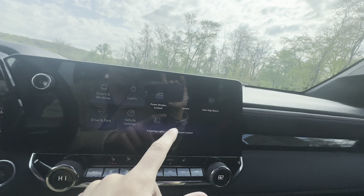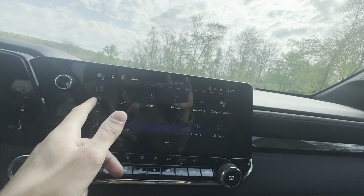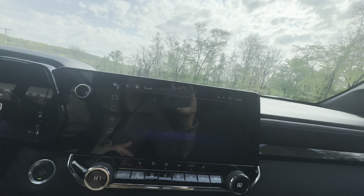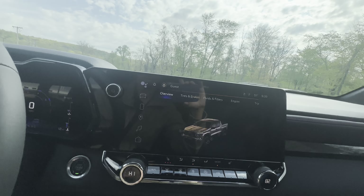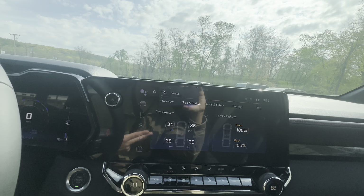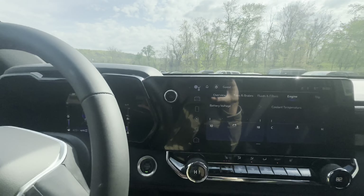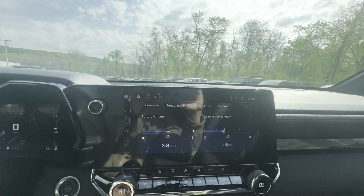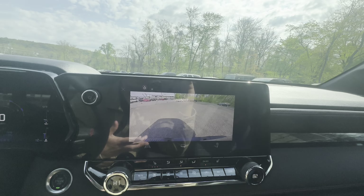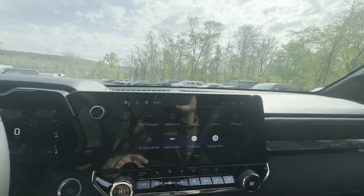You also have hill descent control, which is amazing for off-roading. Music, maps, your phone, and vehicle settings are all hot buttons on the side. You got a Wi-Fi hotspot on this vehicle. You can get your vehicle info right here — it'll give you a full layout of all the maintenance you may need to do or what everything is at. Much better than having it over here like on the previous Colorado. You got your trip info, camera angle, and controls all accessible easily from the infotainment.